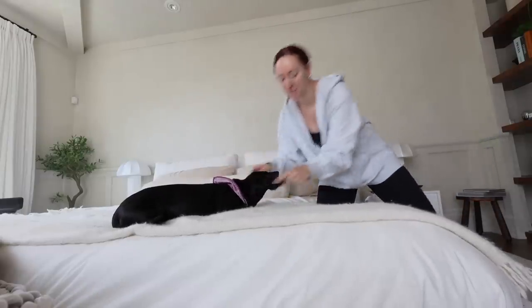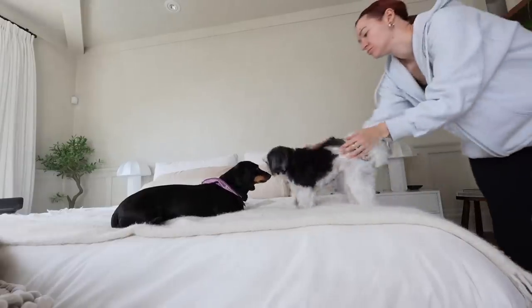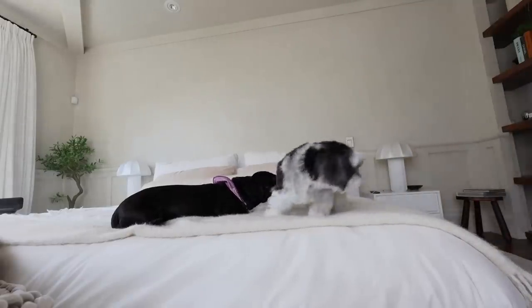You get all over my bed every time I make it. Good morning, you guys. Welcome back to the vlog.